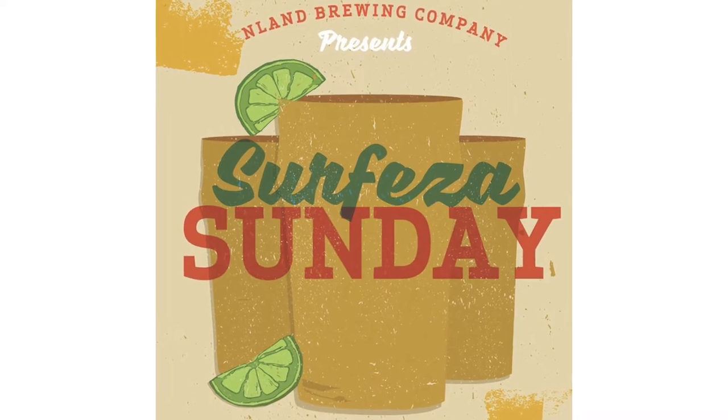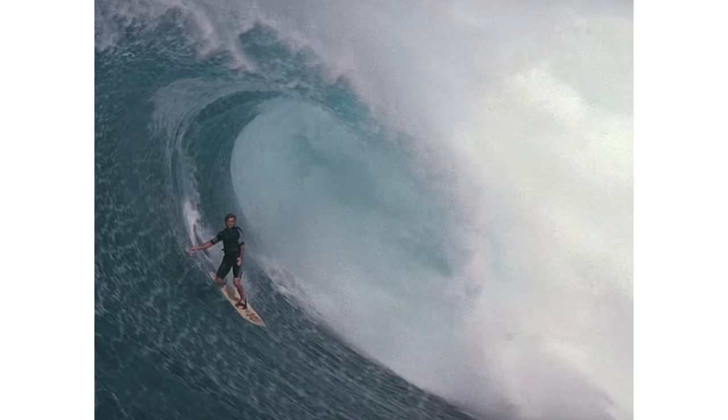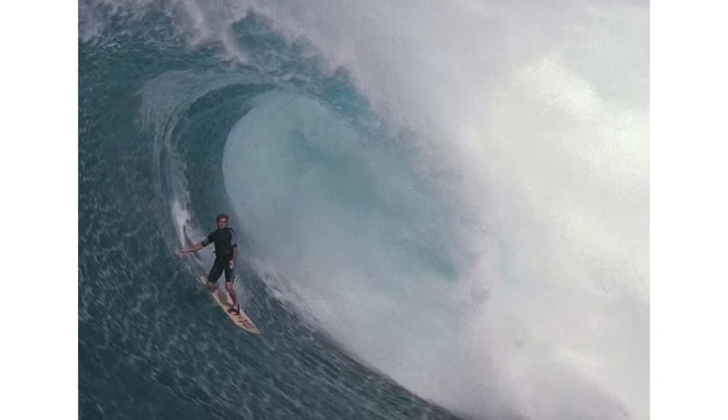Cerveza Sunday is right around the corner — tell us about it. We're having a special showing of Step Into Liquid, a great surfing documentary presented by Earth X Films. The showing starts around eight o'clock on July 29th, but all through the day we'll have activities, music, and specials. Come out and have a full day with us for Cerveza Sunday — we're launching our beer and having a great time.